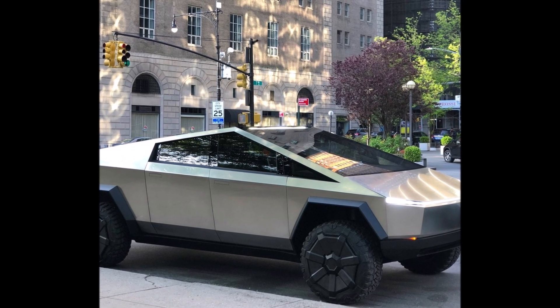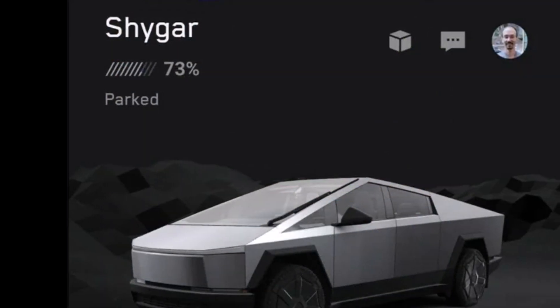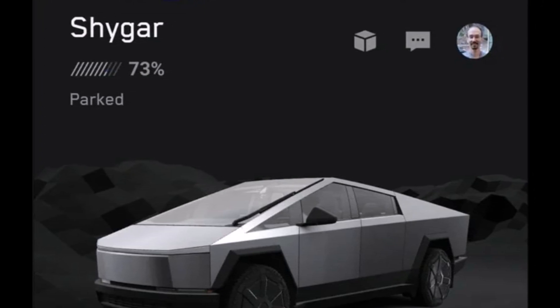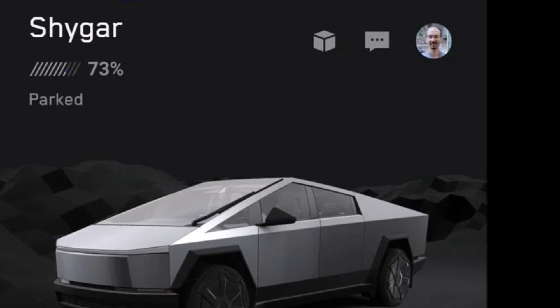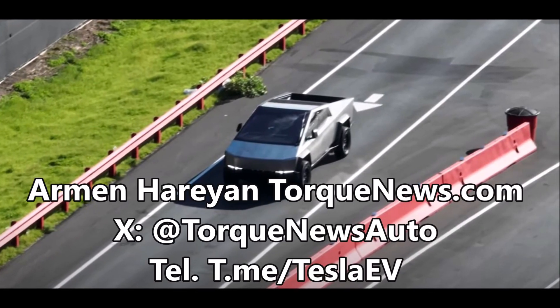Tesla is rolling out the first ever software update for the Cybertruck with version 2024.2.3. Although the Cybertruck started deliveries in late November and has been making its way to non-employees for quite a few weeks now, Tesla is releasing the vehicle's first software update.